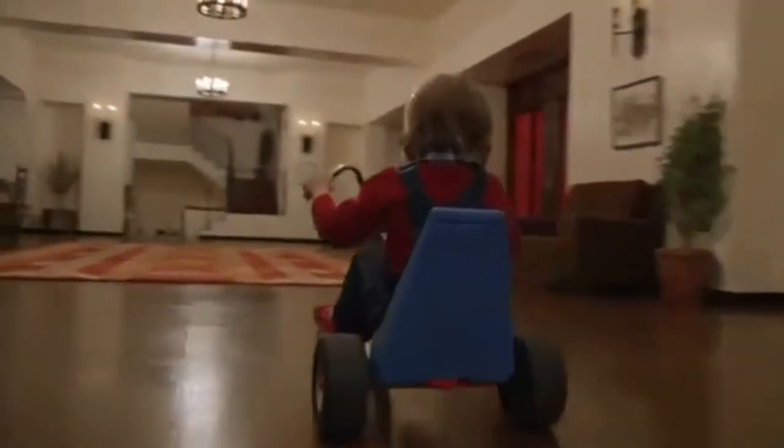Good cinematography is when you feel like you are experiencing what is happening on screen and you feel like you're actually there rather than just watching.